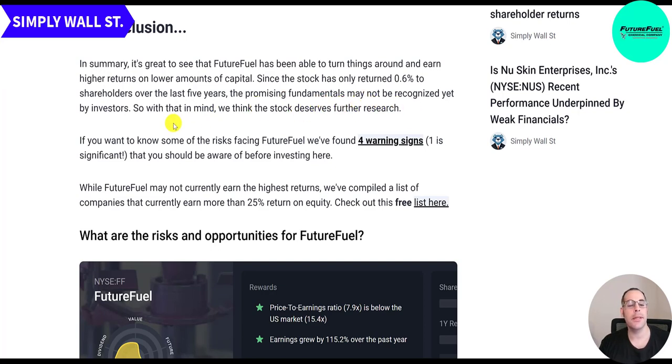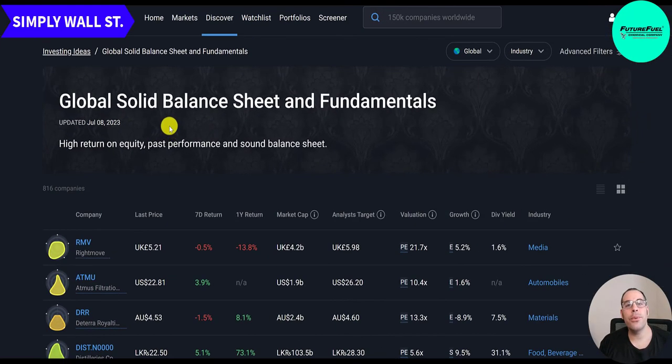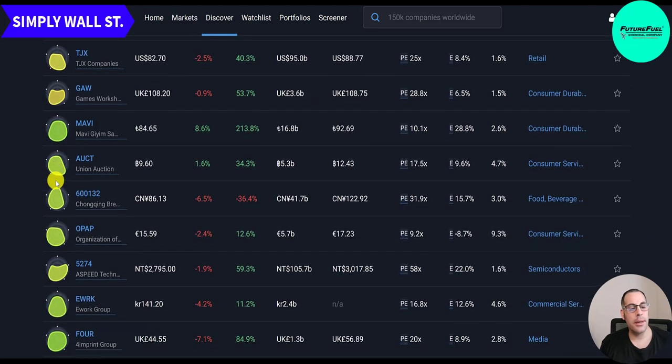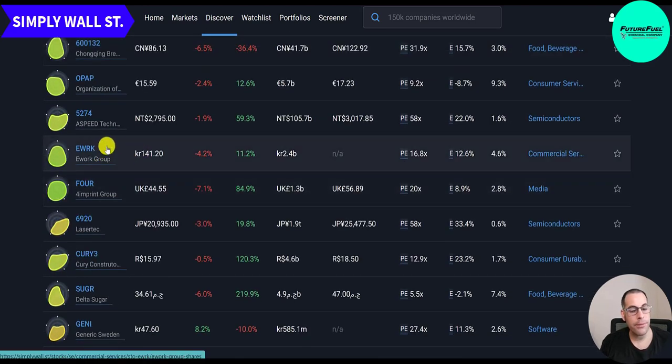The article concludes that while FutureFuel may not currently earn the highest returns, it deserves further research. They provide a list of companies that earn more than 25% ROE — 816 companies total — so it's a very long list that's hard to narrow down.